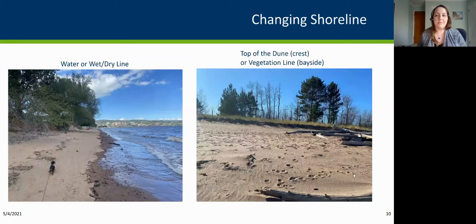For this project, I'm going to refer to two types of shorelines. First is the waterline, or wet-dry line — where the water meets the beach. We use this for older data where it's harder to distinguish other features, but the waterline is easy to see. For newer or more reliable imagery, we're able to look at the top of the dune — the crest of the dune — and the vegetation line, particularly when looking at the bayside.